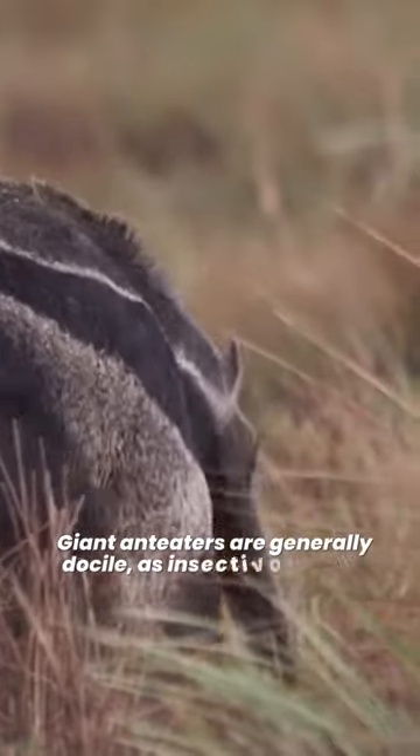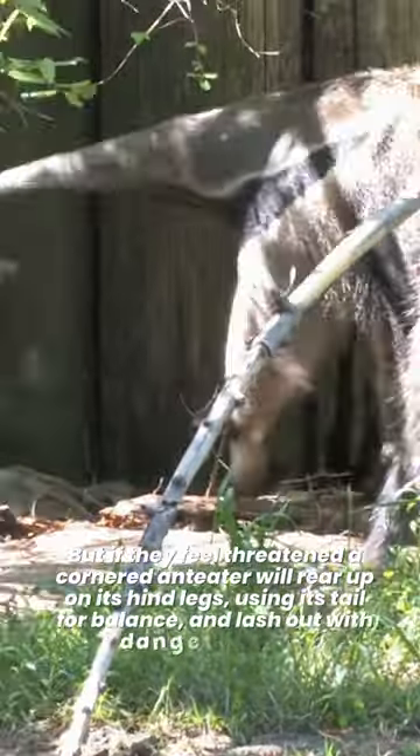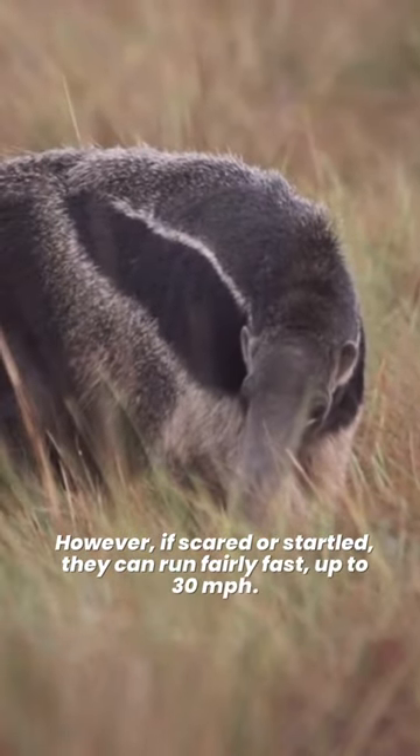Giant anteaters are generally docile. As insectivores, they aren't interested in hunting large prey, but if they feel threatened, a cornered anteater will rear up on its hind legs, using its tail for balance, and lash out with dangerous claws. However, if scared or startled, they can run fairly fast — up to 30 miles per hour.